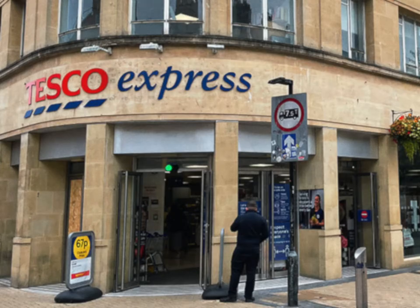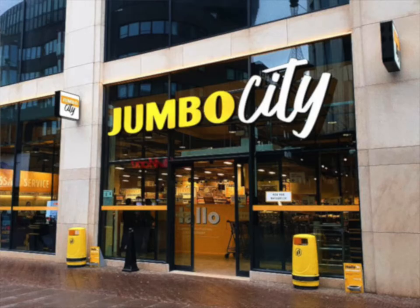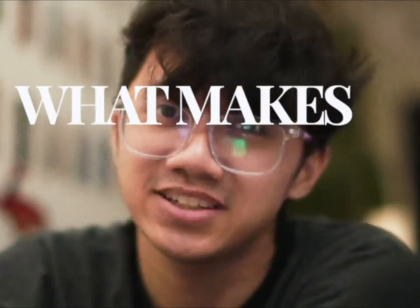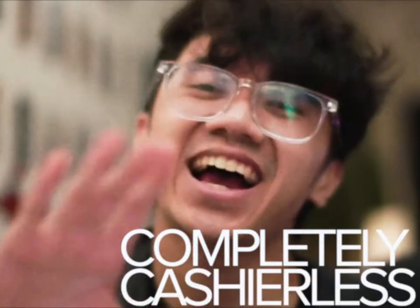Like Tesco Express, Sainsbury Local, Jumbo City, 7-Eleven. But you might be asking yourself, what makes Amazon Fresh so special? Well, the answer is that Amazon Fresh is completely cashierless.